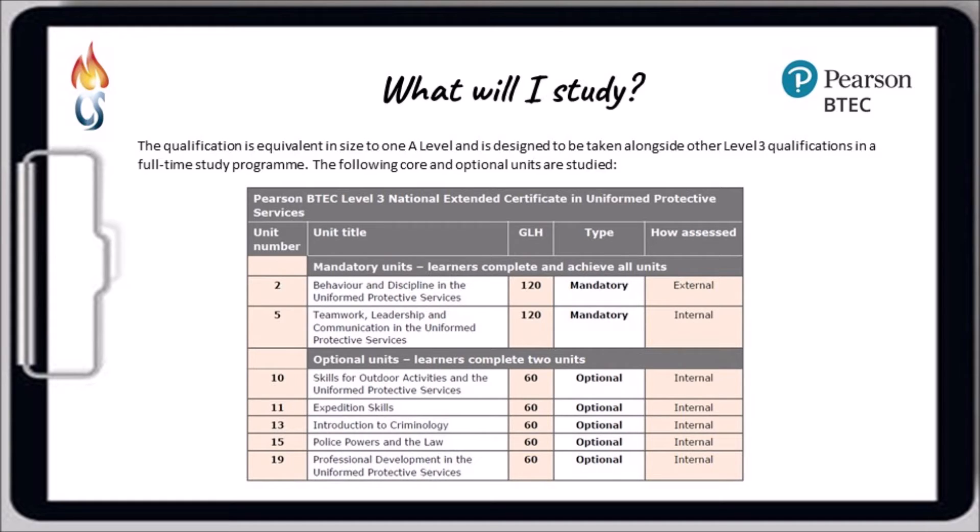The other units are all optional units, of which students have to achieve two. What we do each year is talk to students about their interests, their passions, and what units they might be interested in studying, and then using that feedback decide which two would be best for the group or cohort. Two units enhance practical skills — skills for outdoor activities and expedition skills. We've also got two units linked to criminology and law. The final unit students could choose involves professional development in the uniform protective services. We're very keen to look at those interests, passions, and ideas of careers that students might want to follow, to make the optional unit selection a little more bespoke.